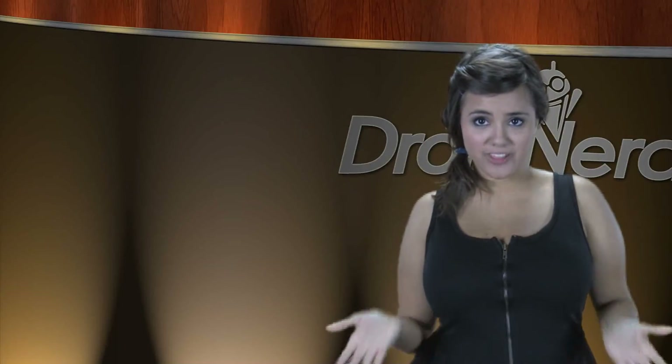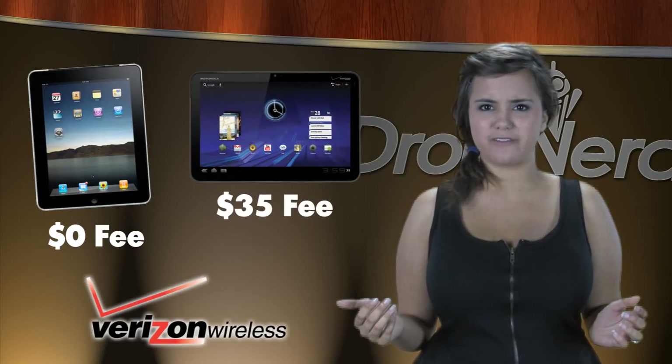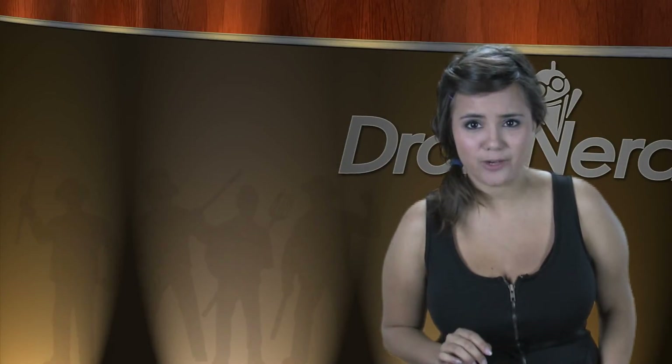Now, there's been quite an uproar over the lack of an activation fee for the iPad 2 on Verizon, when Motorola Xoom users got hit with a $35 fee. Well, Verizon had a change of heart and is waiving the fee for the Xoom. Good thing, Verizon. No one likes an angry mob, especially tablet-wielding ones.